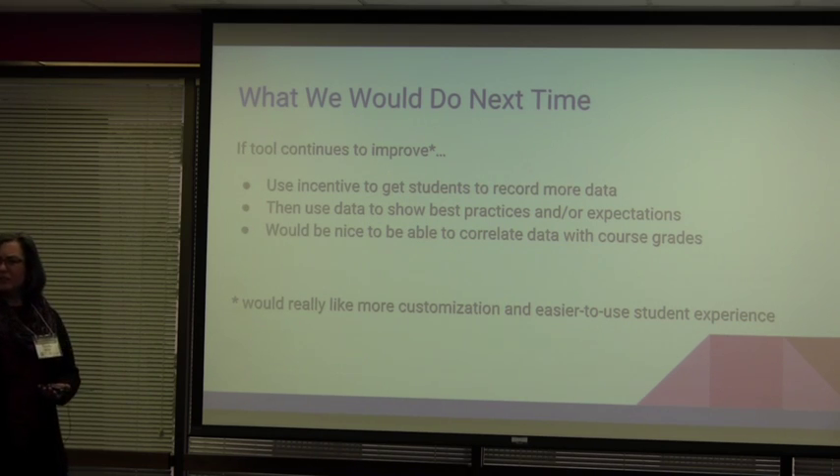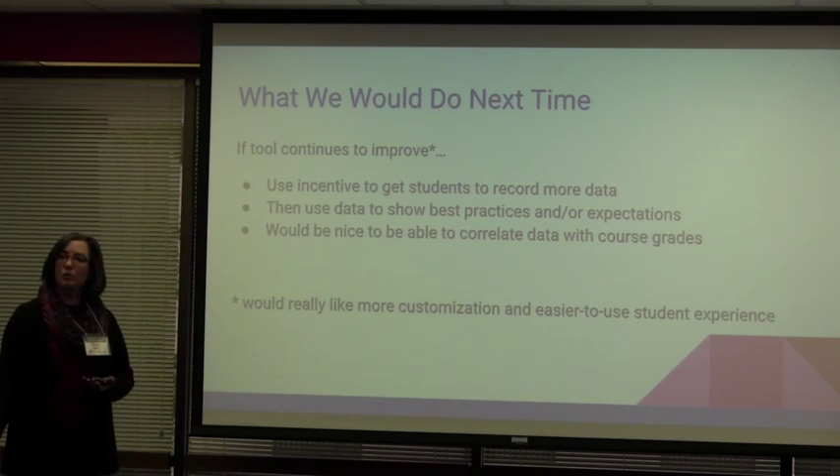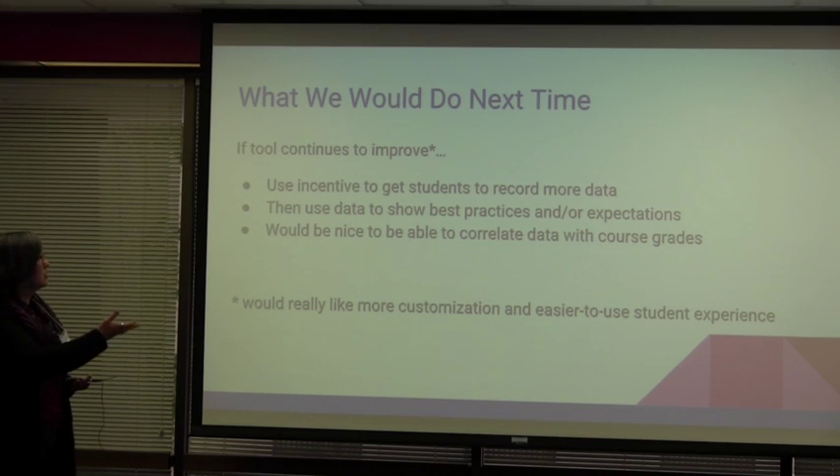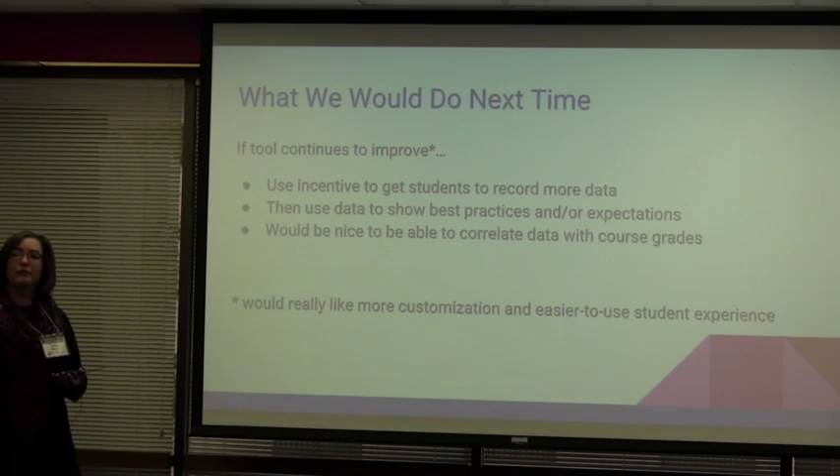Cleaning up that student interface so they can log their time more easily would also help. Assuming it does improve — and it has been improving, so we have hope there — right now we give them just a few token points, like five out of a thousand in the class, for logging a certain amount in Pattern. Using a little more incentive to get more students in there would be something we'd consider, because then we get the data. And once you have the data, you can start to show best practices and expectations — last semester in Chemistry 104, the average amount of time students spent was this, and you can give students guidance on how much time they should be spending.